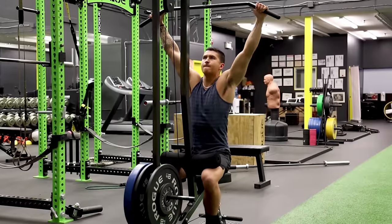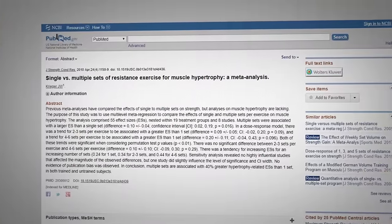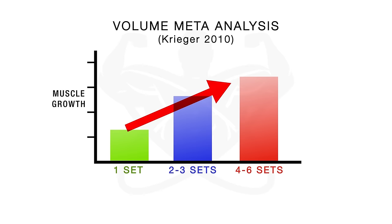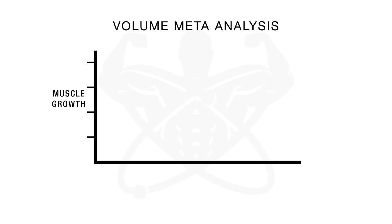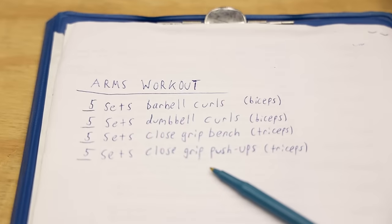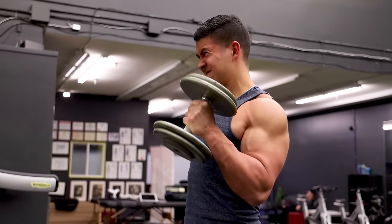We know based on recent research that to a certain extent more volume leads to more growth. A 2010 meta-analysis by James Krieger found that as you increase the number of sets performed per exercise, muscle growth increased as well. In fact, when you compare 4 to 6 sets to a single set, you'd experience around 80 to 85 percent more growth. A more recent 2017 meta-analysis further supports this positive relationship, finding a dose-response relationship between sets per muscle per week and resulting muscle growth.